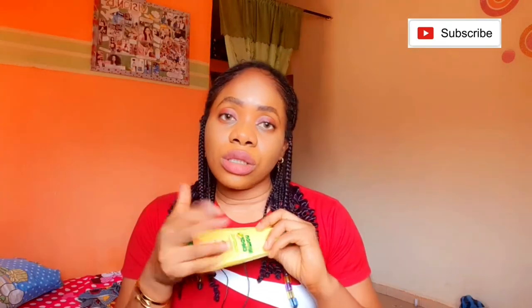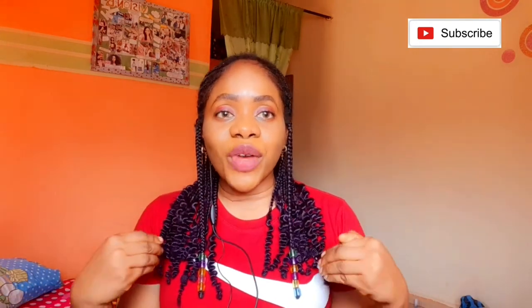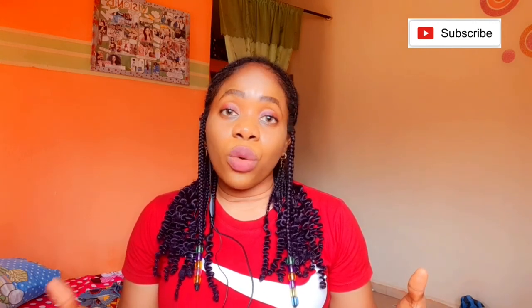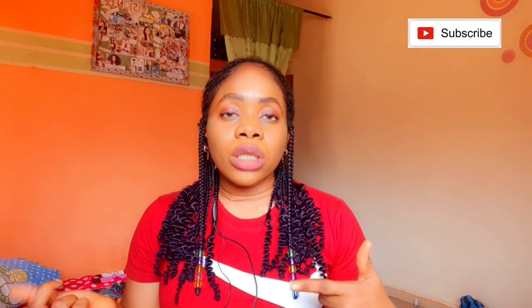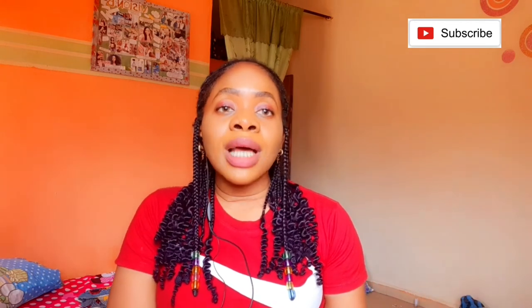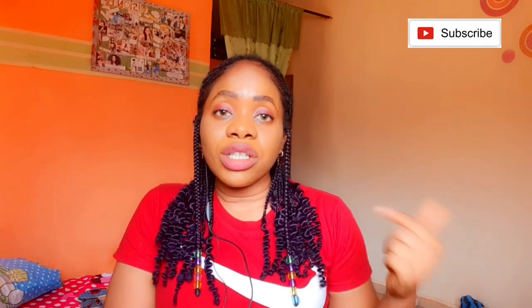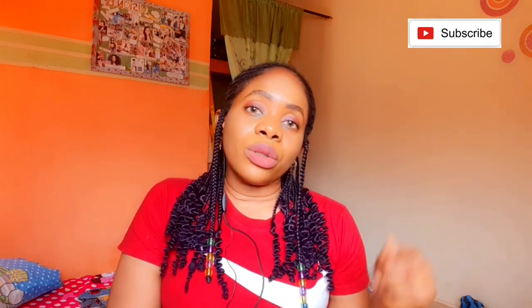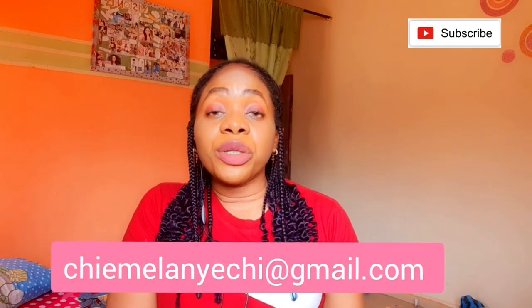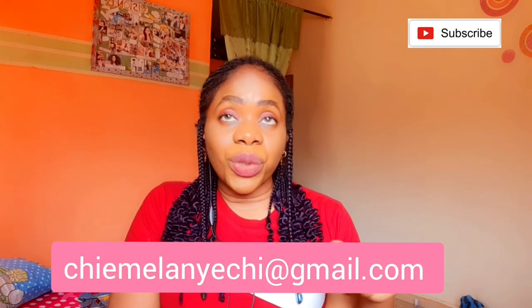I think I've done justice to this review. Comment down below and share your experiences — let me know how the Lemon Claire Plus lotion worked for you. If you have any other product recommendations or requests for future reviews, drop them below. For business inquiries, email me at chemelanyechi@gmail.com.